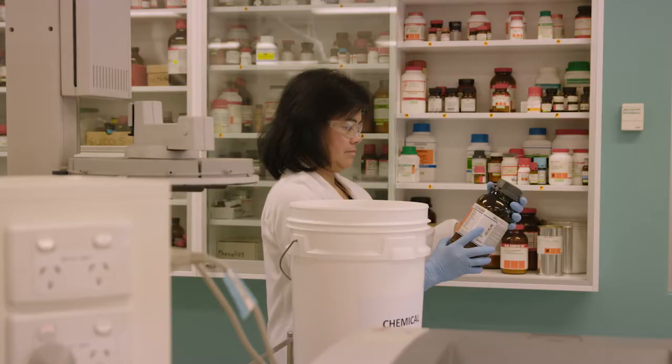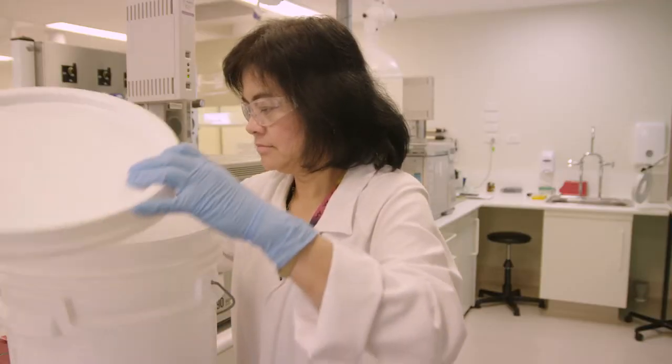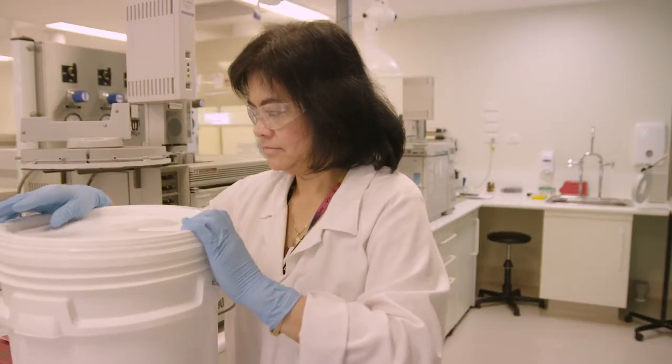If you are a manufacturer, importer, supplier, or user of hazardous chemicals, you need to start preparing for the GHS.